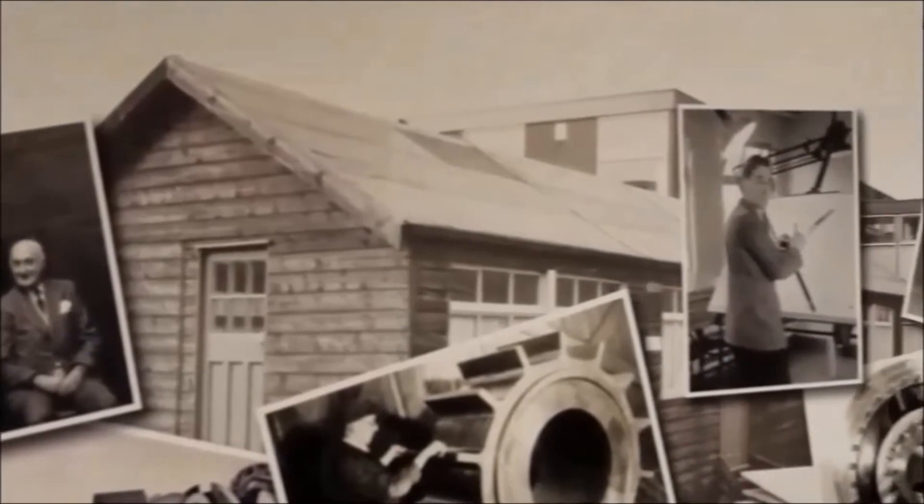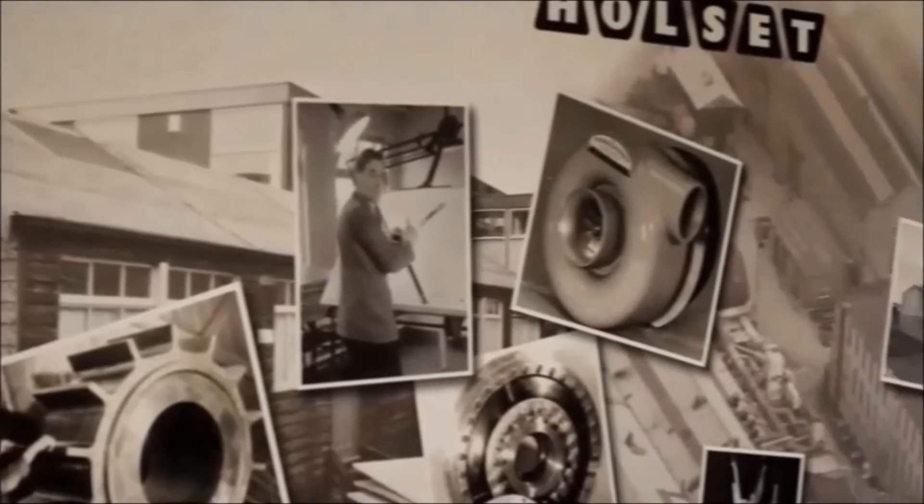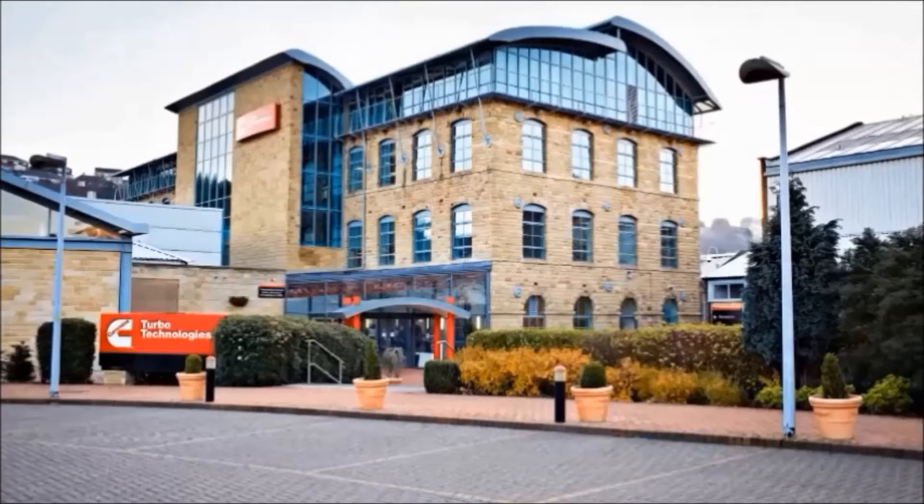My name is Prashant and I'm an Applied Mechanics Engineer at Cummins Turbo Technologies. Cummins Turbo Technologies was established in 1952 and has a long history of innovation in the turbocharging industry. The worldwide technical headquarters is based here in Huddersfield.